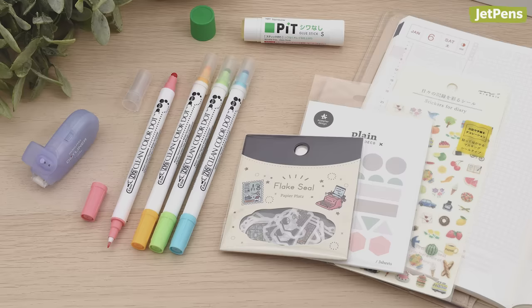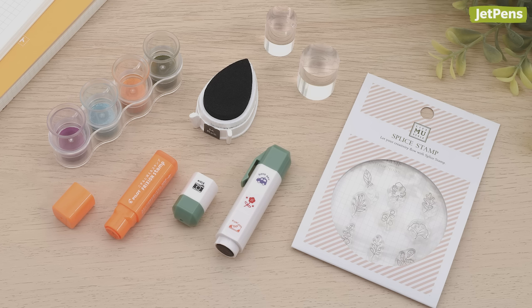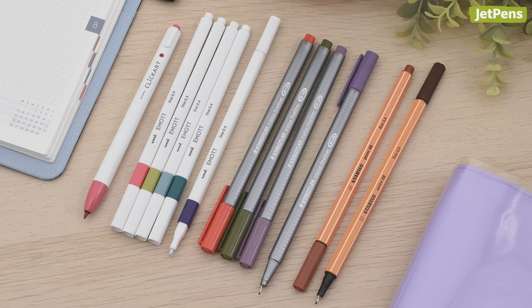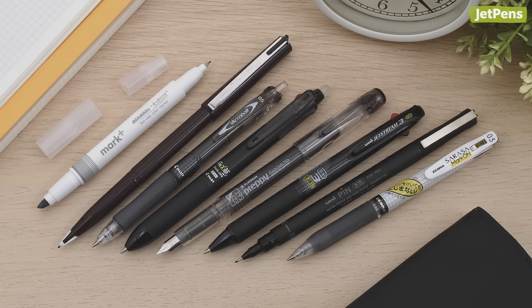Before I go, I also wanted to mention our new JetPens Hobonichi Pen and Accessory Sets. We curated 7 samplers and bundles that pair perfectly with Hobonichi planners. You can pick up a selection of the best pens to use in the Hobonichi, a fineliner sampler that matches the monthly colors in the Hobonichi Cousin and Original, and more. April Star Hobonichi planners are releasing in February, so now's the perfect time to pick up a sampler or bundle.